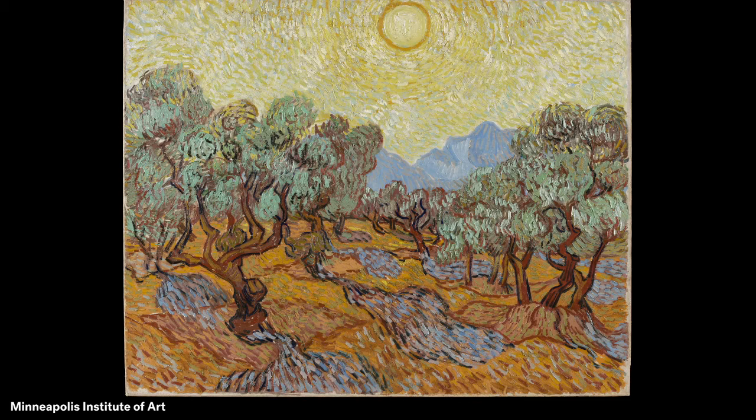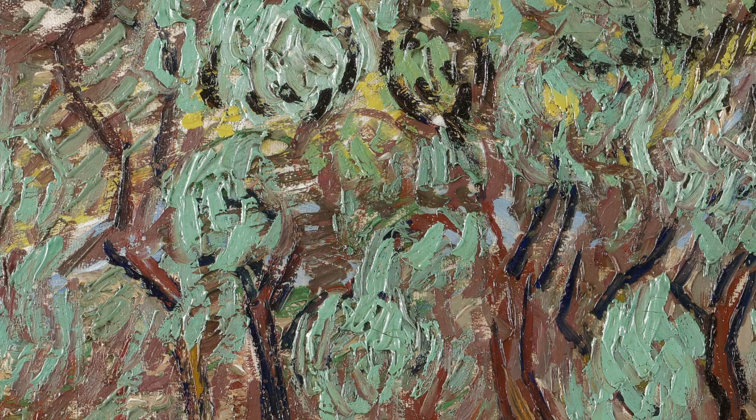He wrote to his brother Theo about his struggles to tell everything about the trees in his paintings. He wrote: 'It's silver, sometimes more blue, sometimes greenish, bronzed, whitening on ground that is yellow, pink, purplish, or orangish to dull red ochre. But very difficult, very difficult.'